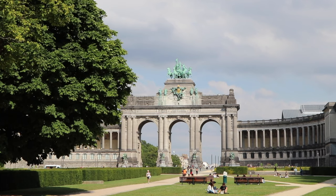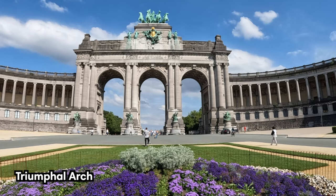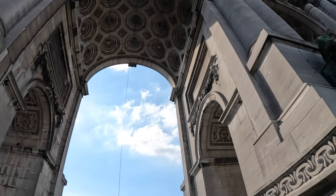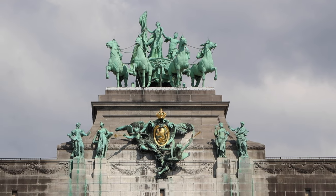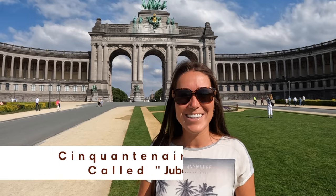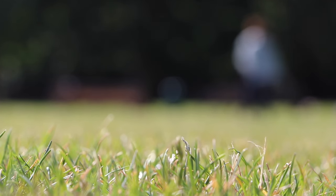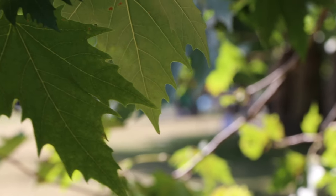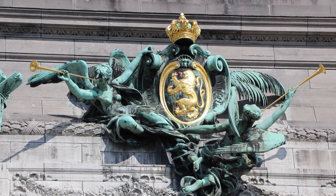Another thing you can't miss in Brussels is the Cinquantenaire Park. This park was established in 1880, and at its center is the beautiful Triumphal Arch, which connects two of Brussels' most interesting museums: the Royal Art and History Museum and the Belgian Army Museum. We're here in the park — it's a very nice place to relax, have a drink, or have a picnic. There's also a really beautiful monument right behind us, erected in honor of Belgian independence.